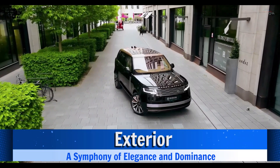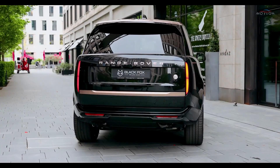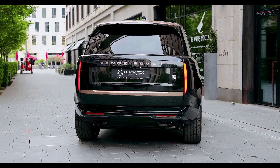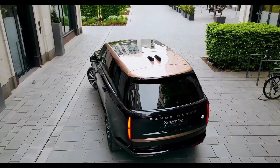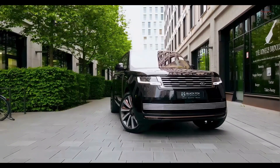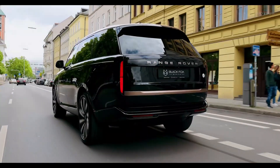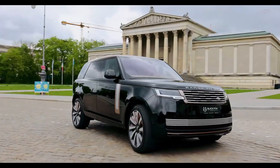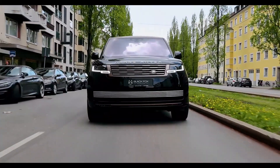Exterior — a symphony of elegance and dominance. The exterior of the 2024 Range Rover SV Long is a testament to automotive artistry, seamlessly blending elegance and dominance. The elongated wheelbase not only provides a commanding presence on the road but also enhances stability, ensuring a smooth and confident ride. The sleek lines and meticulously crafted details contribute to a modern aesthetic that catches the eye from every angle.